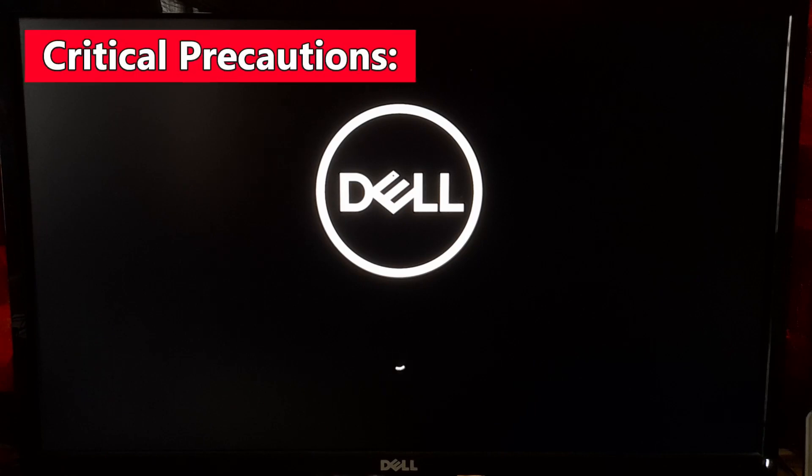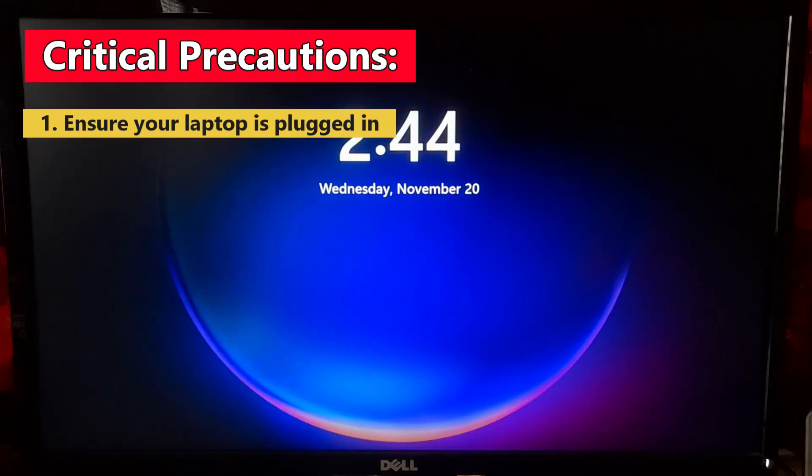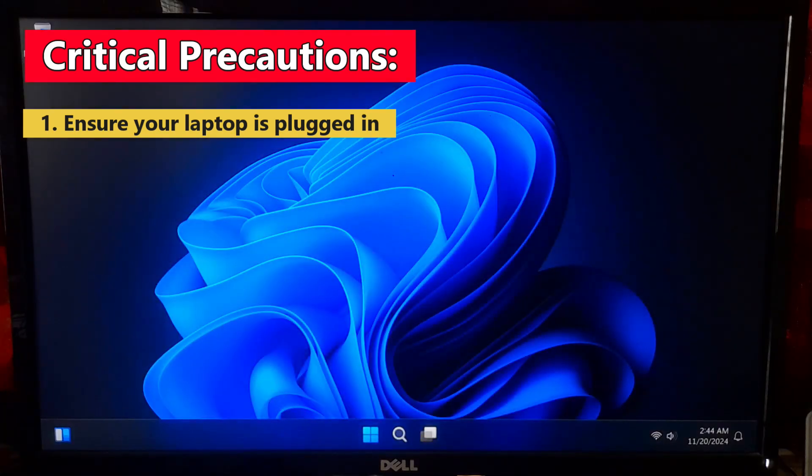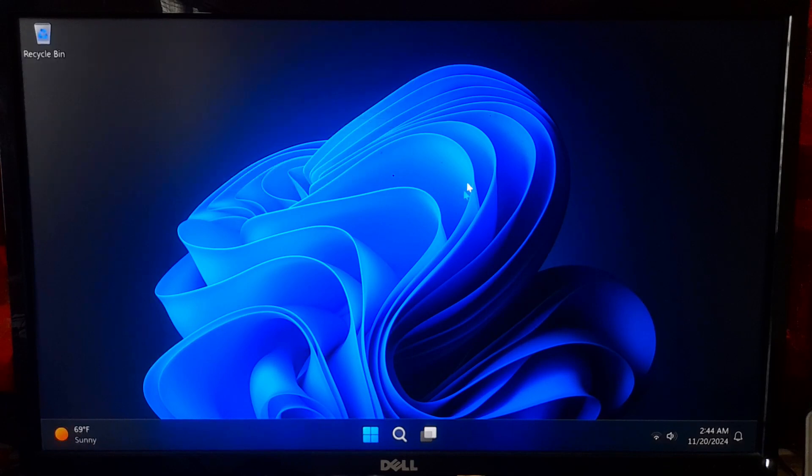Before we start, let's go over a few critical precautions. Ensure your laptop is plugged in — you don't want it to shut off mid-update. Backup your data, just in case. Check the current BIOS version on your Dell system.